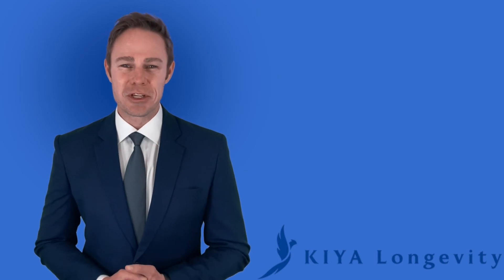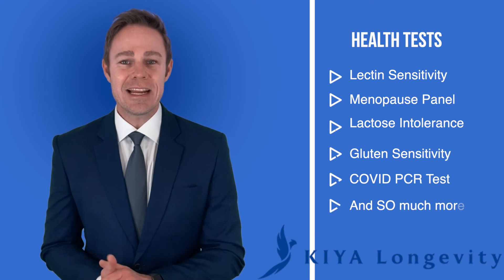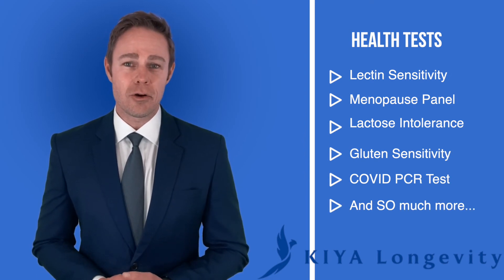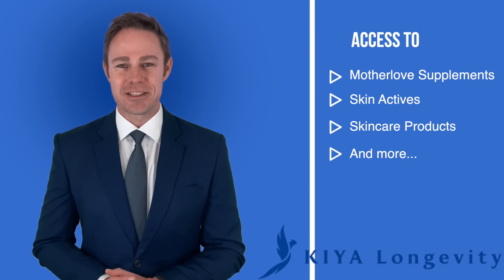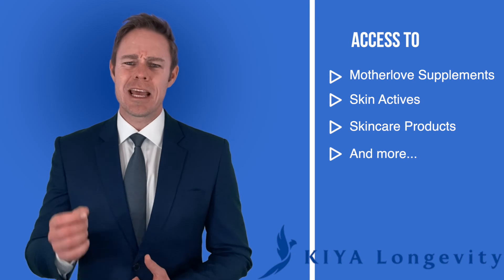Your monthly subscription of only $69 includes health tests such as lectin sensitivity, menopause panel, dairy lactose intolerance, gluten sensitivity, the COVID PCR at-home saliva test, and so much more. You'll have access to the following products: Motherlove supplements, Skin Actives skincare products, and more.